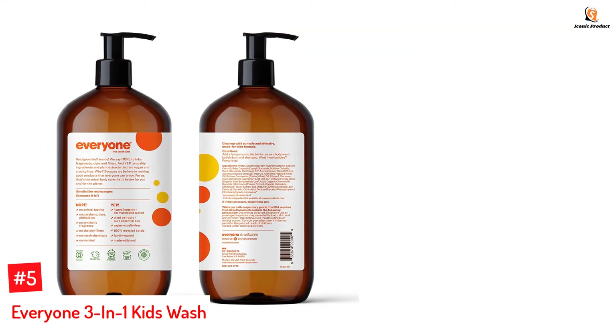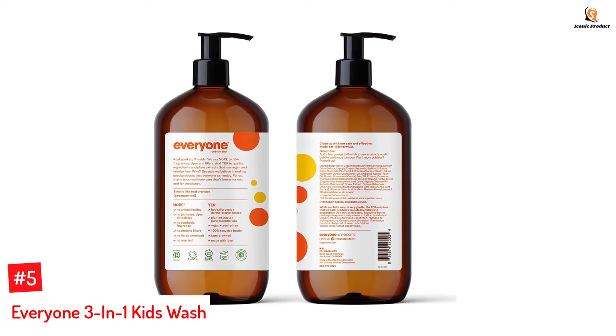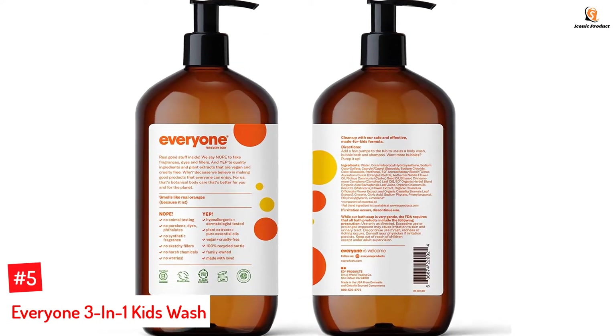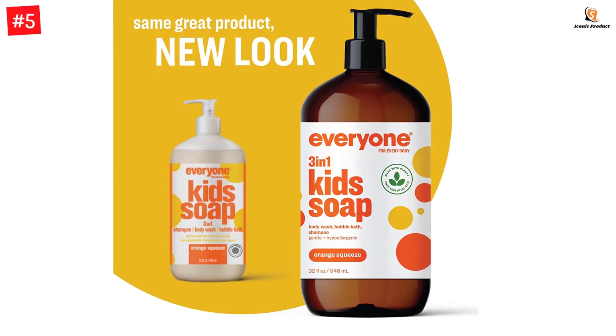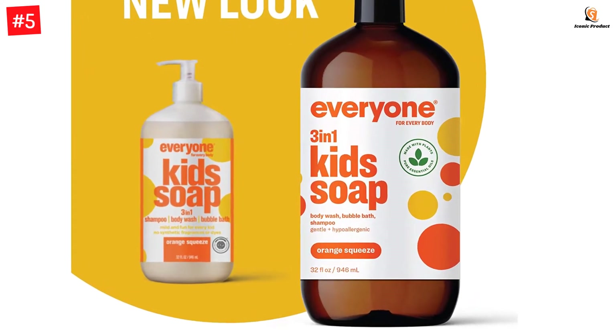Number 5: Everyone 3-in-1 Kids Wash. The 3-in-1 soap can be used as a body wash, shampoo, or bubble bath. It contains aloe vera and coconut to gently cleanse and hydrate the whole body. The fragrance of this product is sweet yet uplifting and has a hint of lavender. It is free of gluten, GMO, and cruelty, and comes packaged in a recyclable bottle.